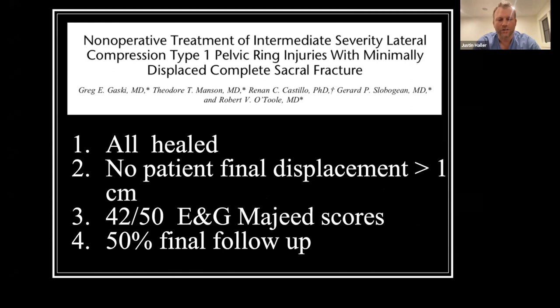Another study from the group out of Shock Trauma had a similar question, looking at LC1 pelvic fractures with minimal displacement defined as less than a centimeter of presenting displacement. All of them healed, none had greater than a centimeter of final displacement, and reported pretty good outcome scores — 42 out of 50 having excellent to good Majeed scores. However, they only had 50% final follow-up, so it's unclear how the other half did.